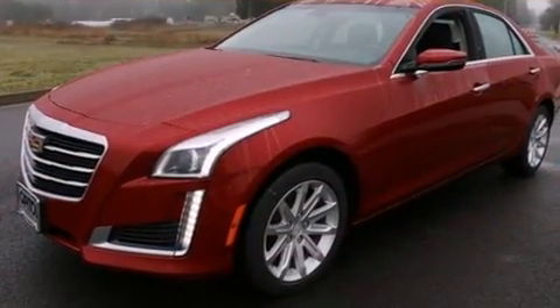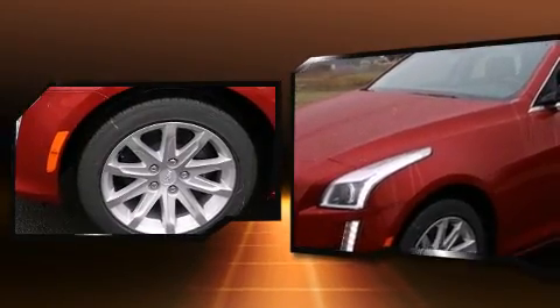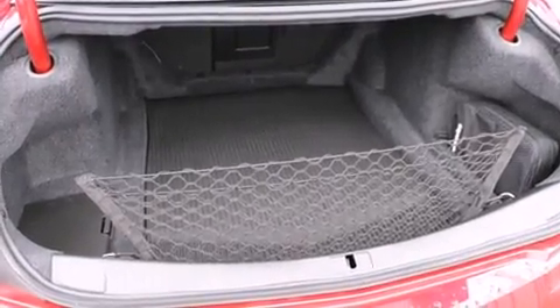Top features include front bucket seats, leather upholstery, a built-in garage door transmitter, a power seat, heated and ventilated seats, lane departure warning, remote keyless entry, and a blind spot monitoring system.